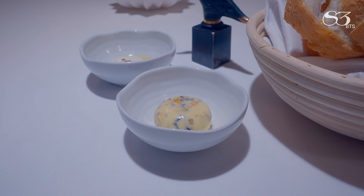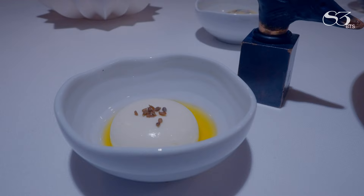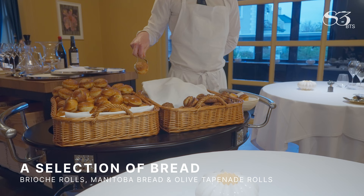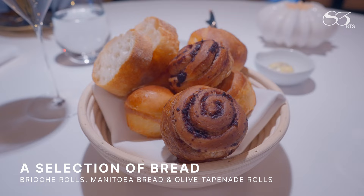Good evening. You're going to start off with some butter. You have some floral butter with some different kinds of dried flowers and a little fleur de sel. Then you have some fromage frais with roasted green anise seeds and a freshly pressed olive oil from Italy. Then I've baked a selection of bread for you: some brioche rolls, some Manitoba bread made with equal amounts of water and flour with lots of parmigiano, and some olive tapenade rolls.